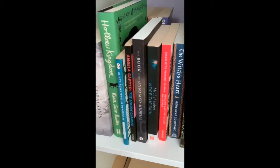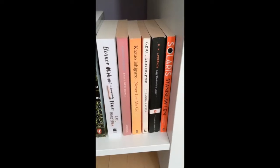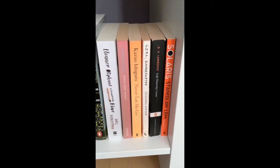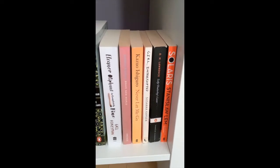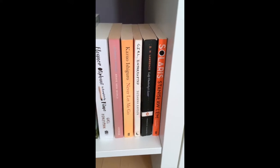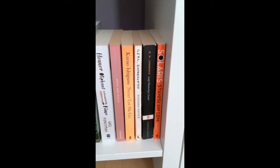Then there's Eleanor Oliphant Is Completely Fine written by Gail Honeyman — I bought this as a used copy while I was in London. I should mention I have book reviews for a lot of these: Eleanor Oliphant, The Magicians, The Witch's Heart, Under the Skin, and of course a rave review for Hollow Kingdom — all on my channel. Moving on: Brave New World by Aldous Huxley — my favorite of the classical dystopians. Never Let Me Go by Kazuo Ishiguro — another dystopian I found very moving, which I'll probably reread at some point.